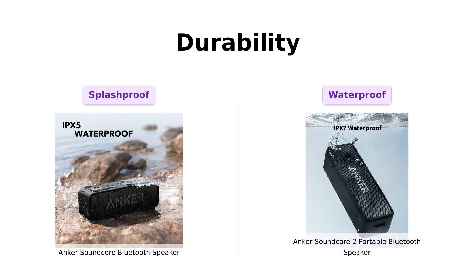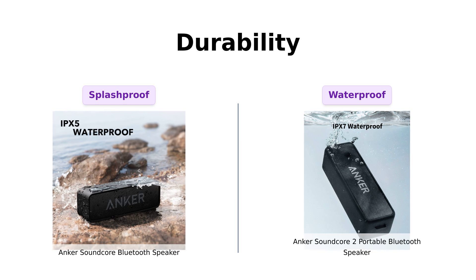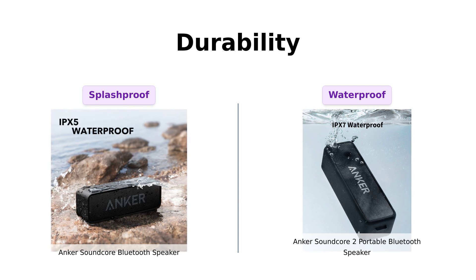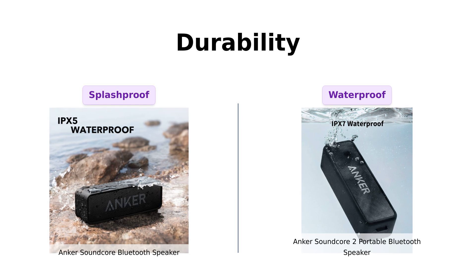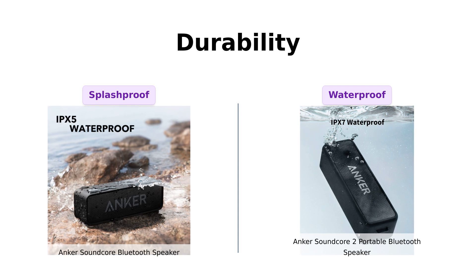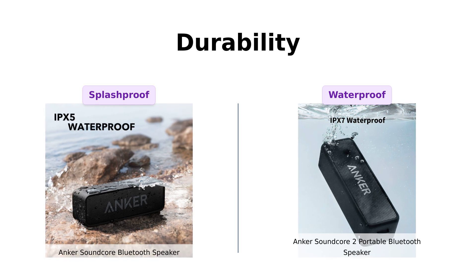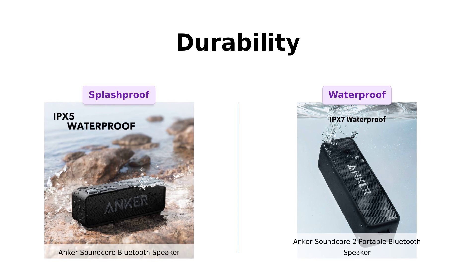In terms of durability, the Soundcore has an IPX5 rating, which means it can withstand some splashes, and reviewers highlight its sturdy build for everyday use. On the other hand, the Soundcore 2 boasts an IPX7 rating, making it more suitable for outdoor adventures and even accidental submersions. This ruggedness has impressed users who take it on hikes or to pool parties, making it a solid choice for those who love the outdoors.